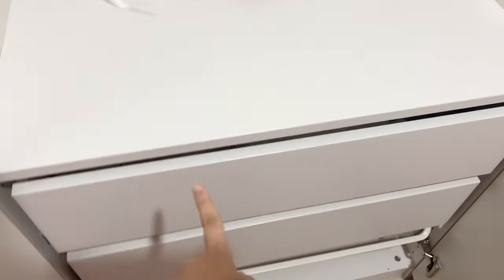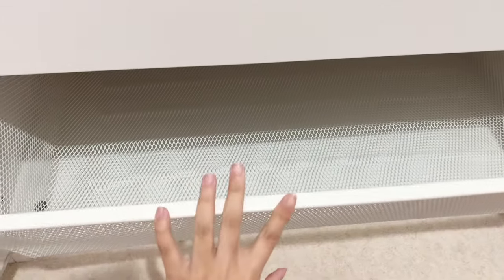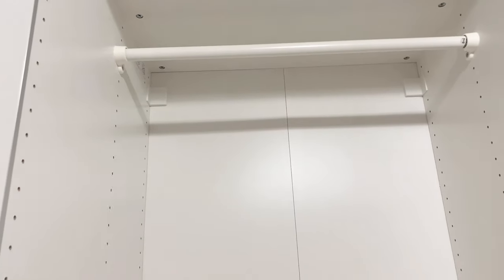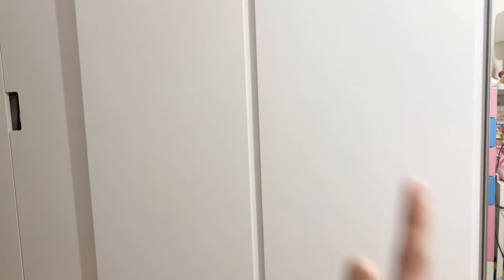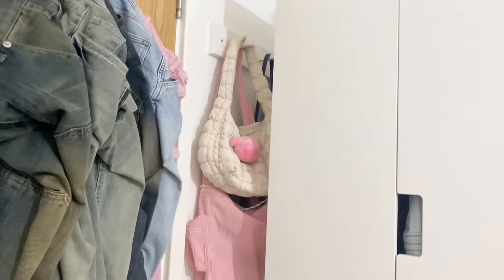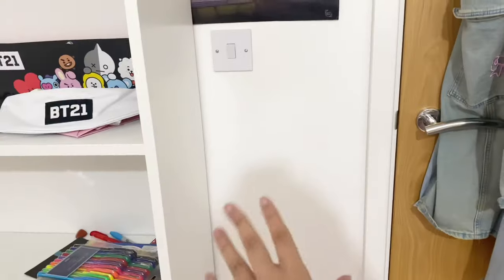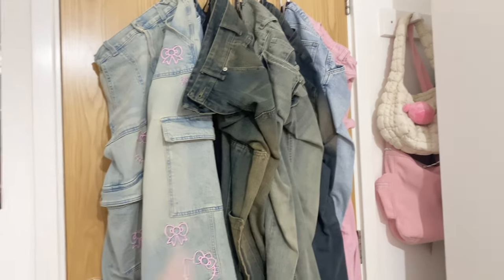Here we have my underwear, my socks, whatever. This bit is empty — I don't know what I'm going to put in here. Then here is for hangers, so I'm probably going to put my coats, my dresses, or skirts up there. I can't open these two doors right now because my books are there. This is my sister's, so it goes next to mine, and some of my bags are there but I'll probably put them over here.